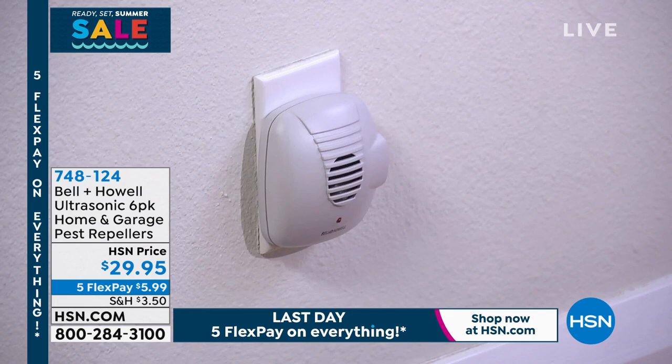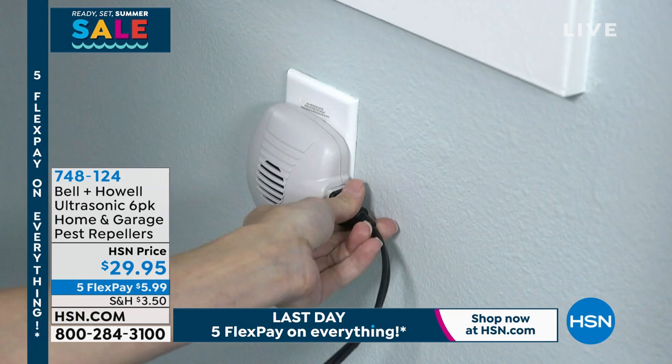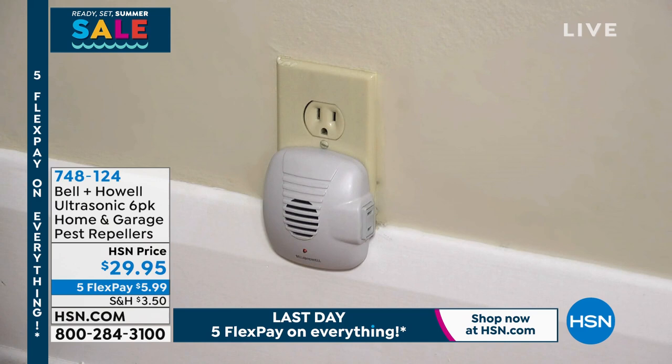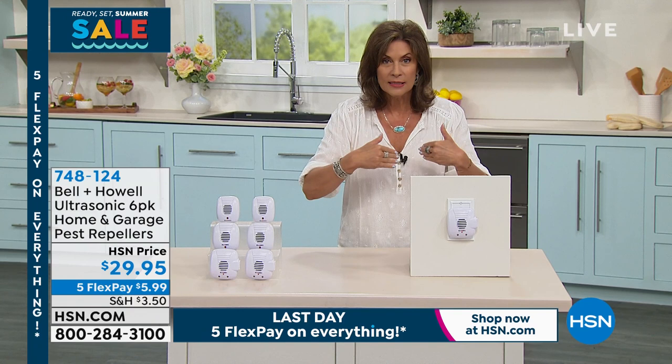But this now repels them. It emits a sound that you can't hear — it's actually an ultrasonic wave. You can't hear it. Your pets can't hear it. But rats, mice, roaches, even ants and spiders all hear it and run for the hills because they don't like it.